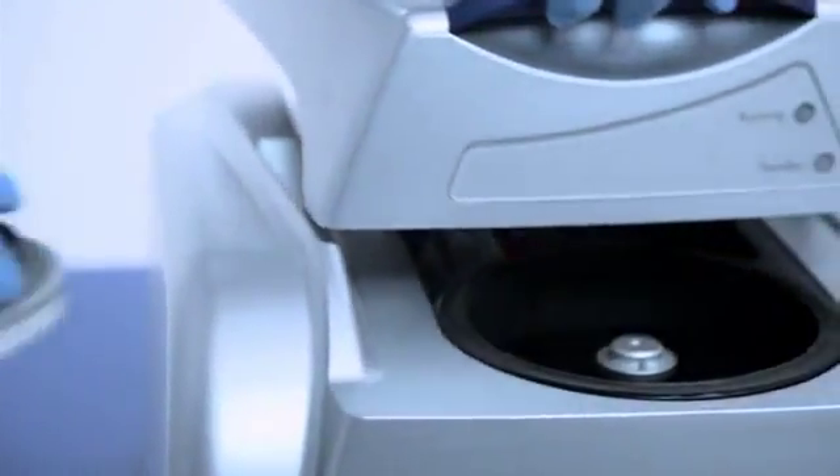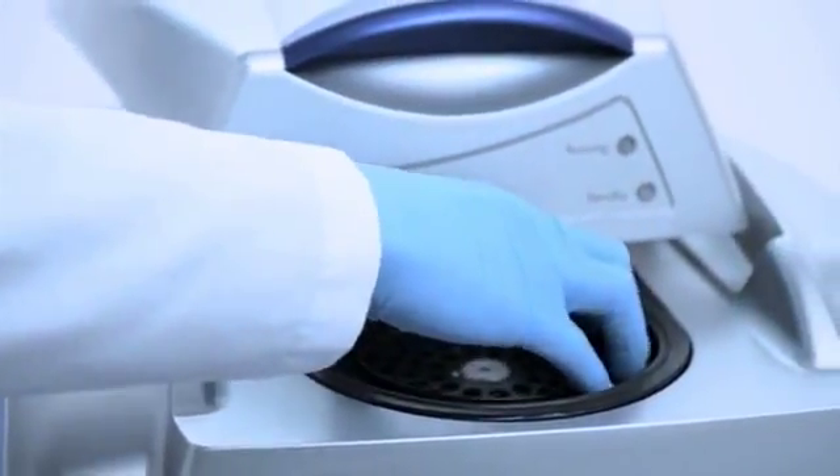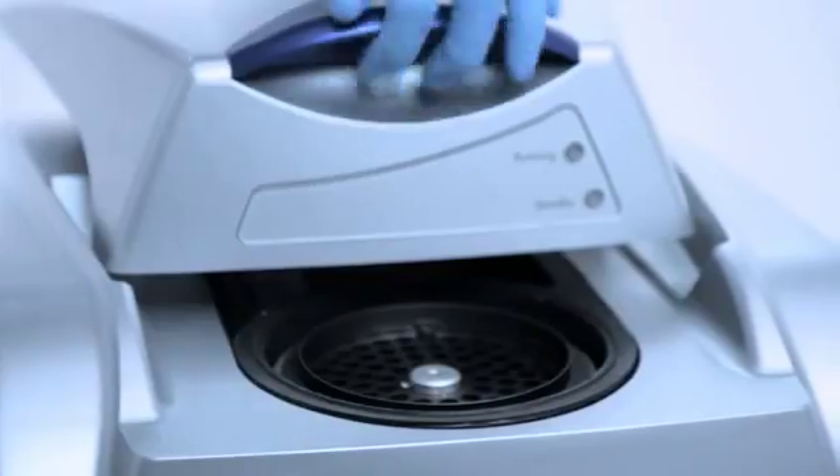The RotorGene Q combines multiple optimized design features to deliver outstanding performance and reliable results. Its unique rotary design provides precise and versatile quantitative analysis, unmatched by any other cycler.